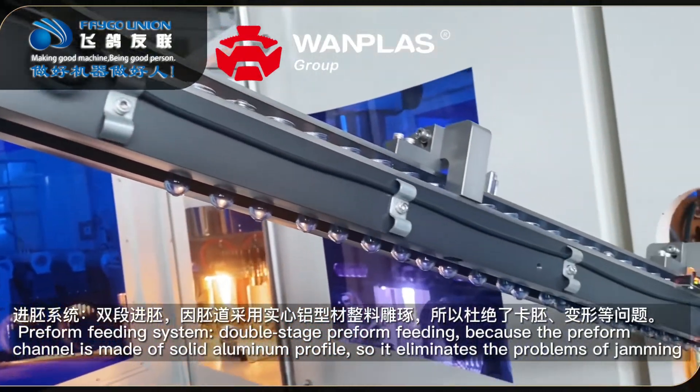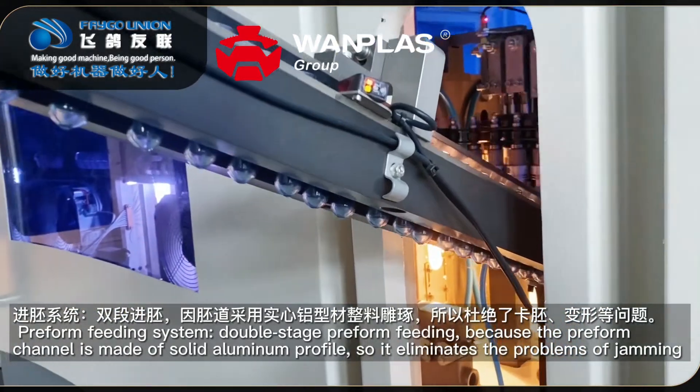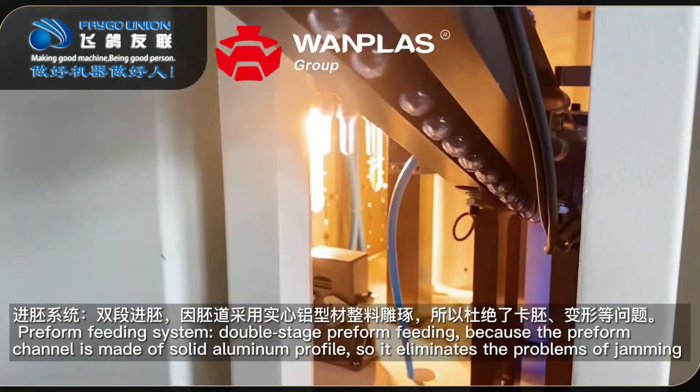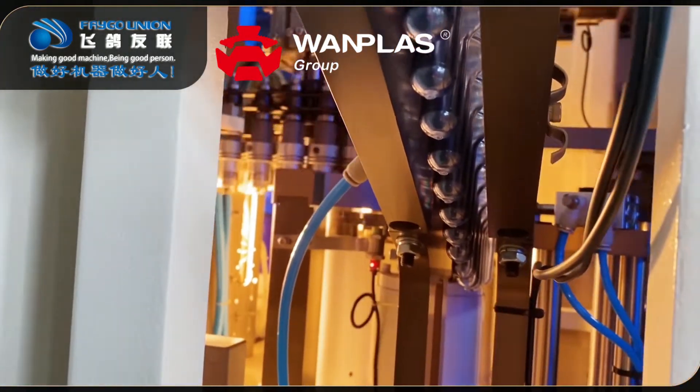Feature 8: Preform feeding system with double-stage preform feeding. Because the preform channel is made of solid aluminum profile, it eliminates the problems of jamming and deformation.